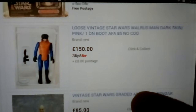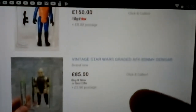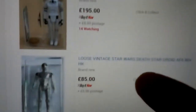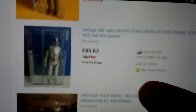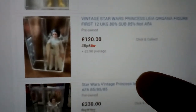Klaatu Warsman, dark skin, number one on the boot. Klaatu — Klaatu's got a lot of variations. Log Ray again — Log Ray's got dark stripes, light stripes, countries of origin variants. Death Star Droid is quite expensive loose graded because of finding them in good condition.